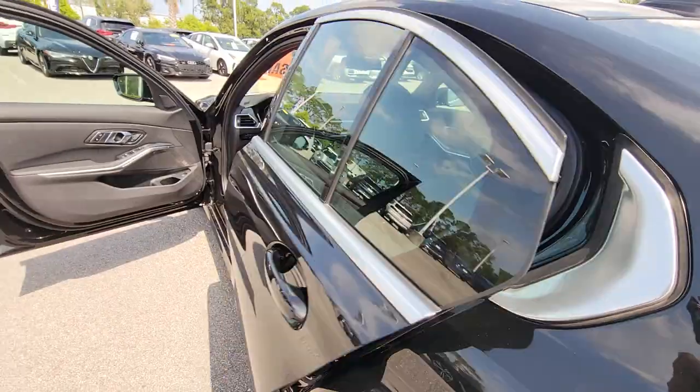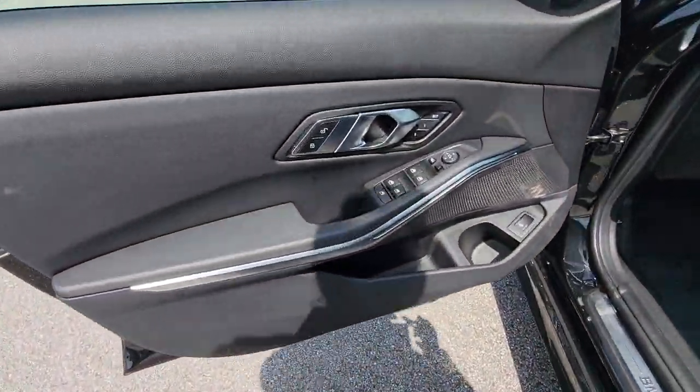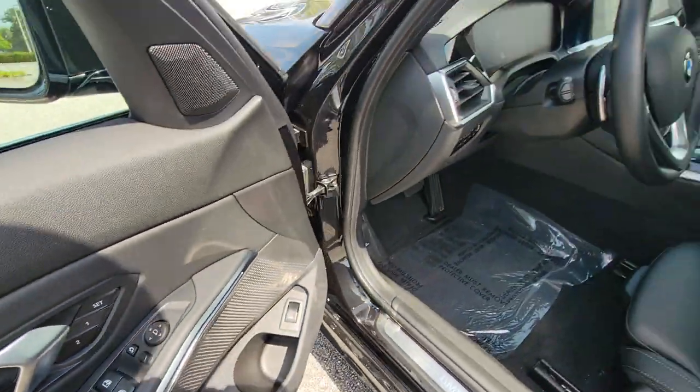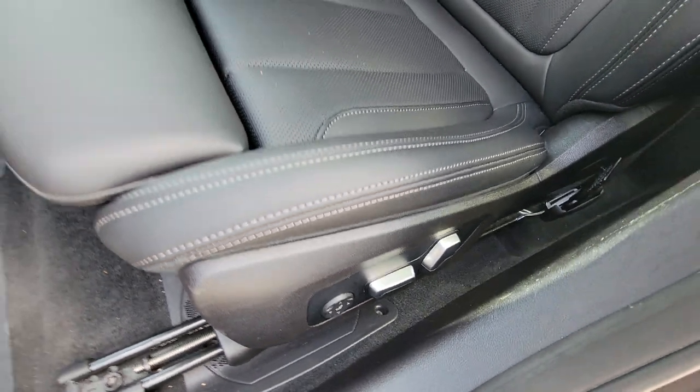Pre-collision system, sun moonroof, navigation system, keyless entry, backup camera, power passenger seat, satellite radio, heated mirrors, keyless start, multi-zone AC.